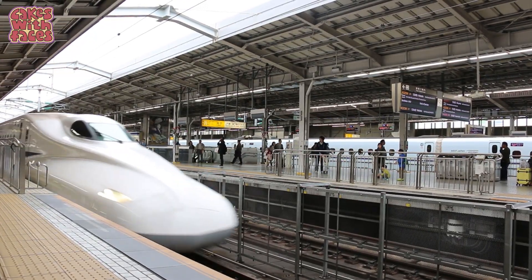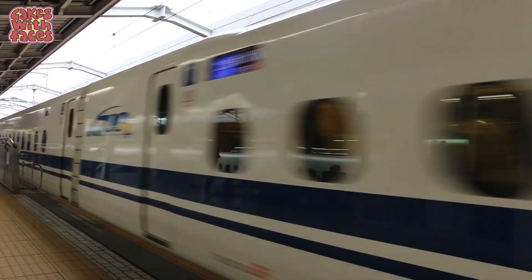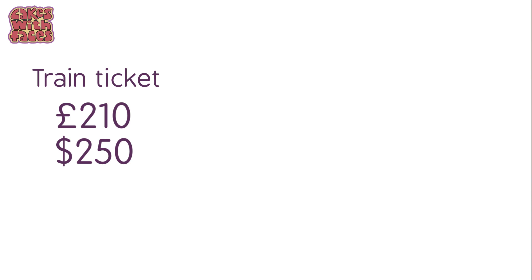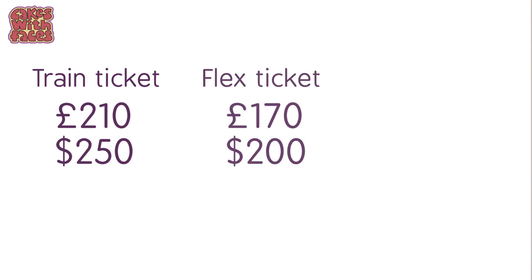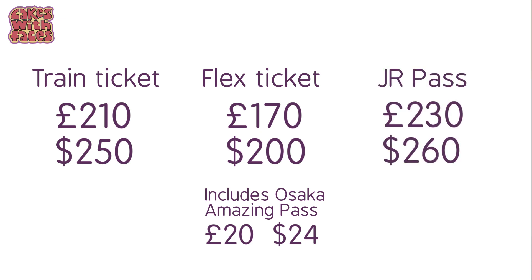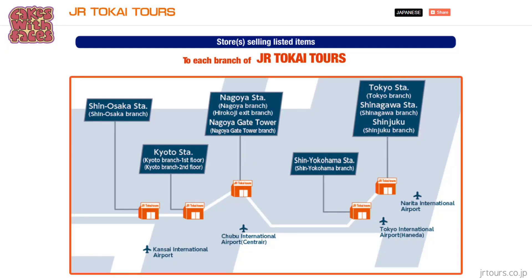In terms of pricing: a regular round-trip ticket on the Nozomi between Tokyo and Osaka costs 27,740 yen. The flex ticket is 22,500 yen and can also include the Osaka Amazing Pass, which would normally be 2,700 yen. By comparison, a 7-day JR pass is 29,650 yen, but that covers many other train trips that the flex ticket doesn't. You can get the flex ticket from the JR Tokai Tours desk at major stations — details at JRtours.co.jp.